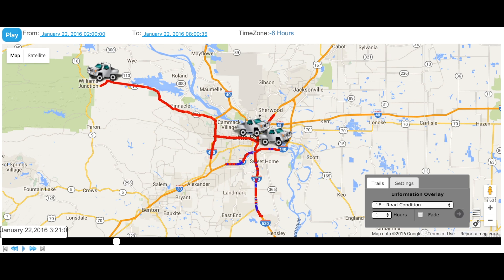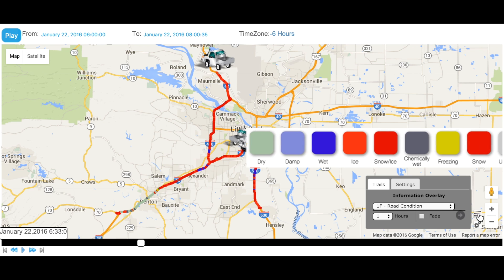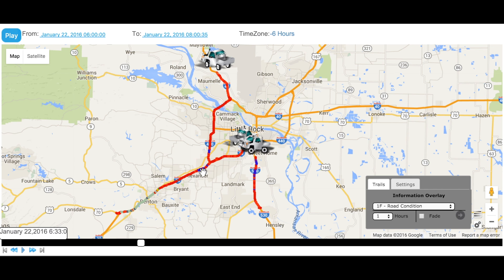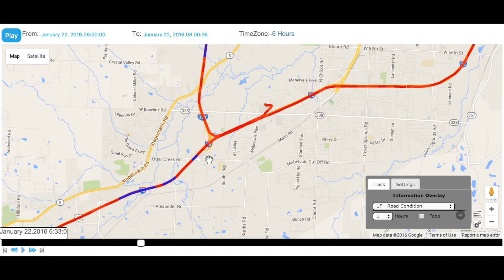These patrol vehicles went out again at 6am to check if the roadway had improved before rush hour traffic. You can see that some of the highways, like Interstate 30, are dry and mostly in good shape, but most of the Ring Road and other highways have ice and snow. If we zoom into the map, we can see a more detailed view of the roadway conditions. We can see that one piece of roadway is still wet, but just further up the highway, we have some ice and snow mix.